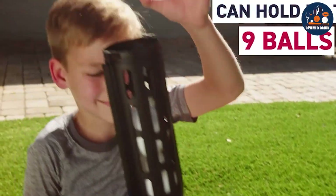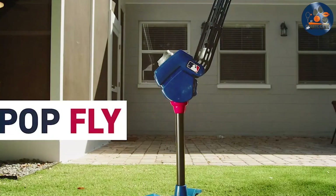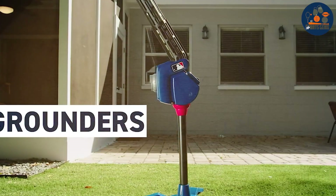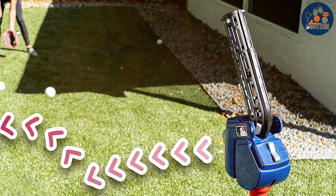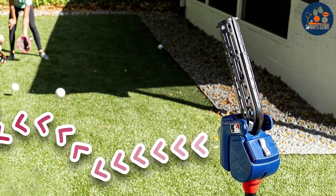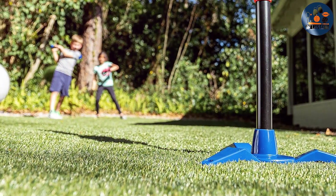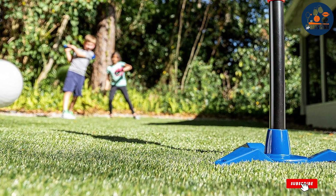Crafted with durability in mind, the Franklin Sports Baseball Pitching Machine is built to withstand countless practice sessions, making it a long-lasting investment for aspiring athletes. With six baseballs included, players can enjoy extended practice time. Affordably priced, this pitching machine offers exceptional value without compromising on quality, whether fine-tuning batting technique or sharpening fielding reflexes.